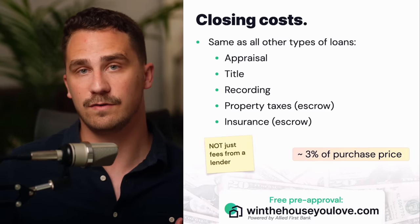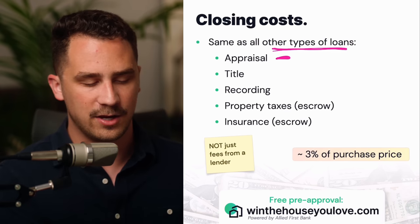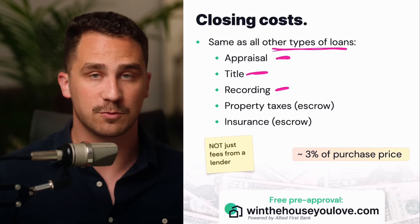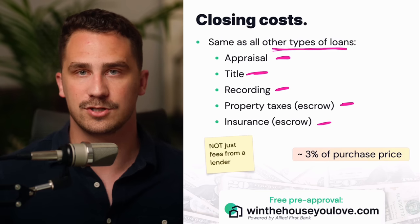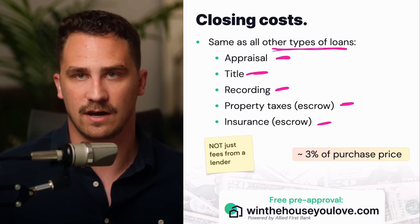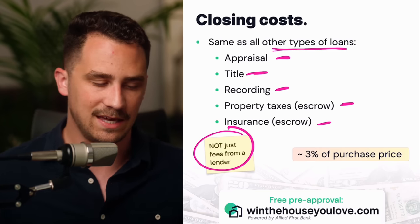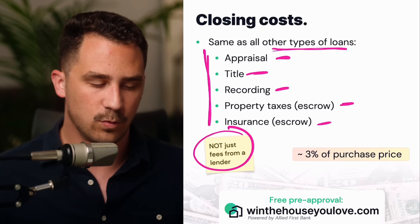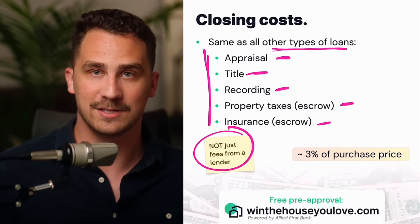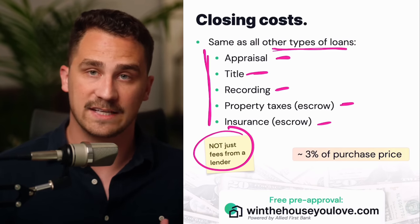Now closing costs — you talked about the down payment, but you also have closing costs. You're going to have things like an appraisal where the lender verifies the value of the home, a title search to make sure you're the sole owner, the county will charge you to record the deed and the mortgage, and you'll likely have property taxes and homeowner's insurance in an escrow account. A lot of people make the mistake of thinking these are just junk fees charged by their lender — that's not the case. These are fees you're going to run into with every lender because these are the services required to purchase a house. You can't get a loan without an appraisal, and you can't legally own a home without recording it with the county.